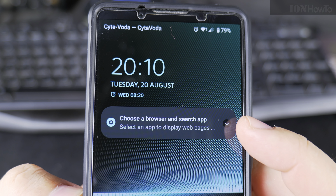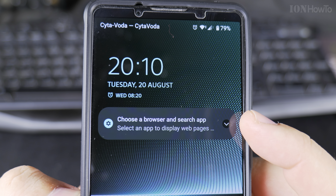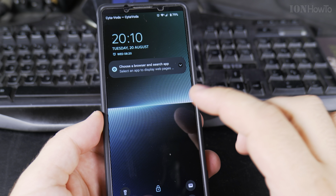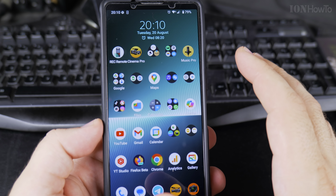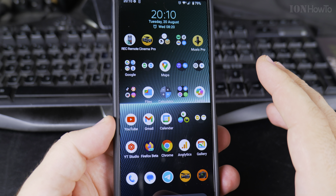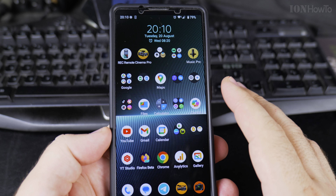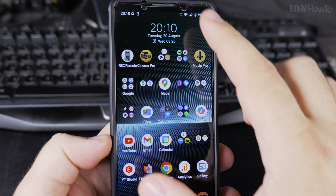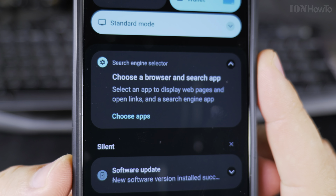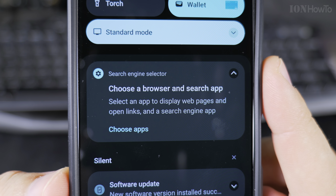Once the update was finished, it's asking me to choose a search app and the default browser. No more default Google default for Android — it looks like this is a compliance update, at least in the EU, here in the European Union. This is the Sony Xperia 1 Mark 5 with the latest update.